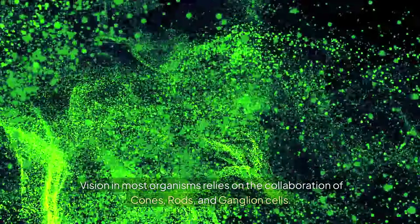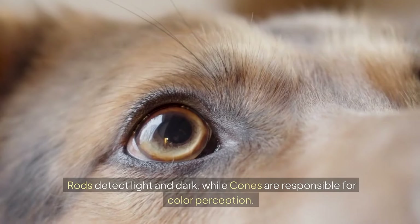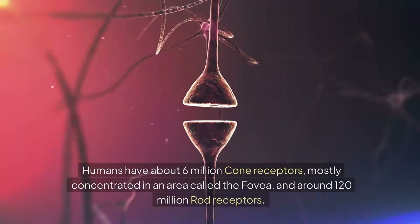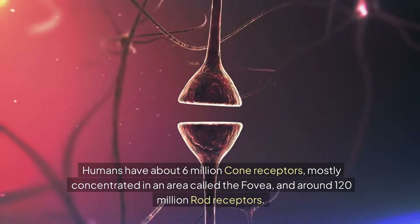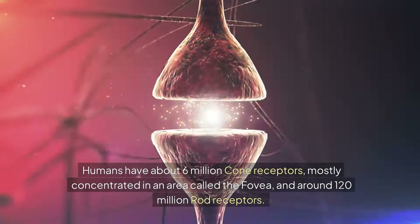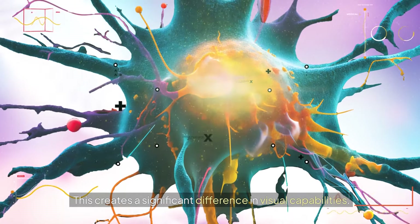Vision in most organisms relies on the collaboration of cones, rods, and ganglion cells. Rods detect light and dark, while cones are responsible for color perception. Humans have about 6 million cone receptors, mostly concentrated in an area called the fovea, and around 120 million rod receptors. This creates a significant difference in visual capabilities.